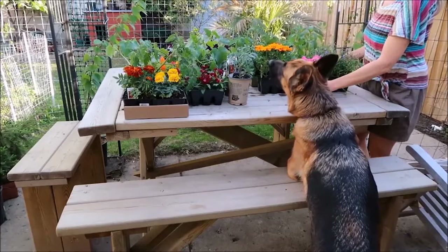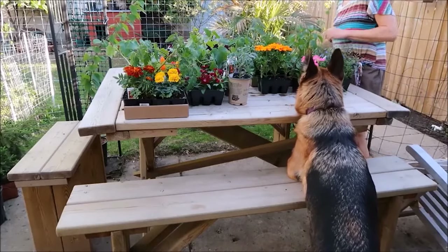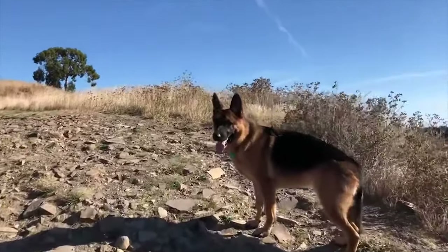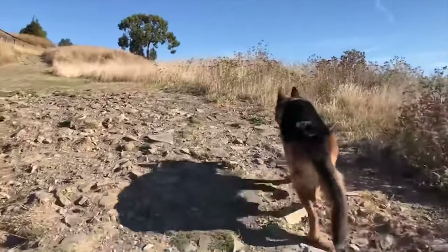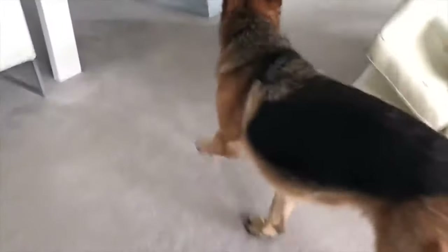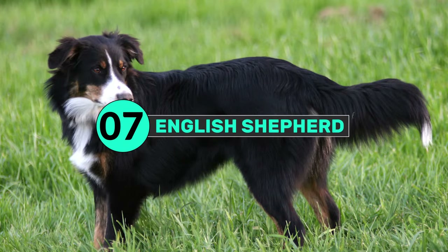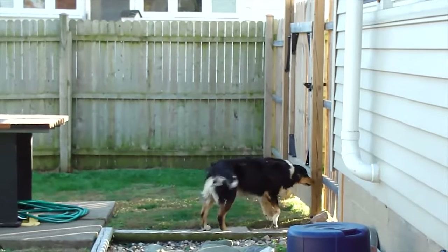They were developed to herd livestock and work on farms in Germany, but this all-purpose dog is also highly prized in law enforcement. German Shepherds tend to be very intelligent, loyal, and trainable.